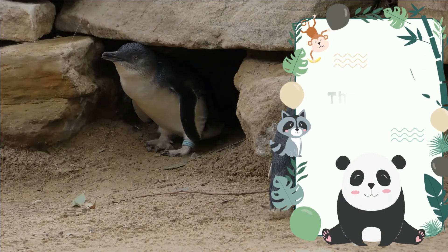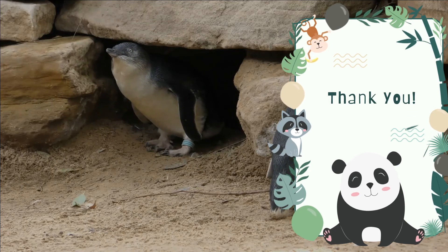Thank you so much for being with me till the end. Please watch our next video.